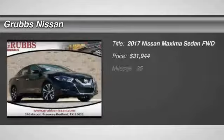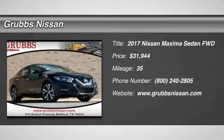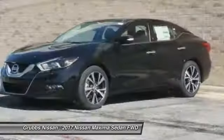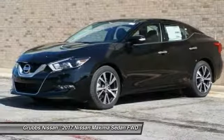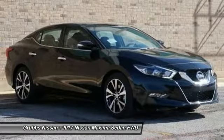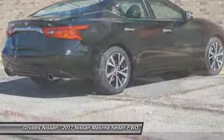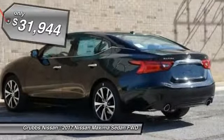Come test drive the 2017 Maxima. The Maxima offers elegance with an edge. The spacious interior provides refined comfort for up to five passengers. Advanced technologies such as Nissan Intelligent Key and Push Button Ignition offer convenience and control, and is priced below $35,000.